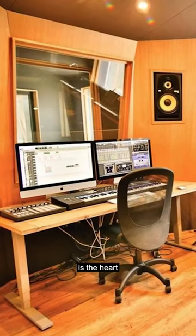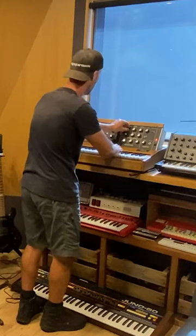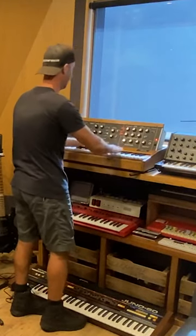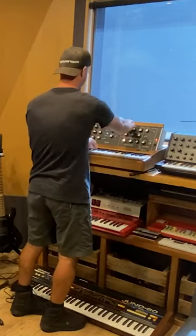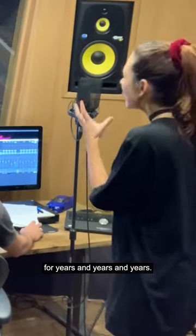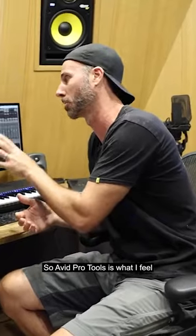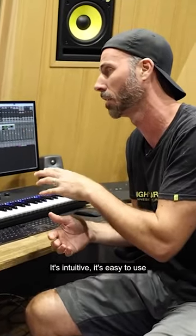This here is the heart of where all of the Mighty Car Mods music is made. The heart of the studio is an Avid Pro Tools system — I've been using Pro Tools for years and years. It's what I feel most at home with. It sounds great, it's intuitive, it's easy to use.